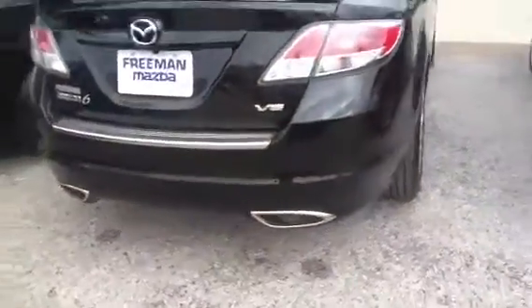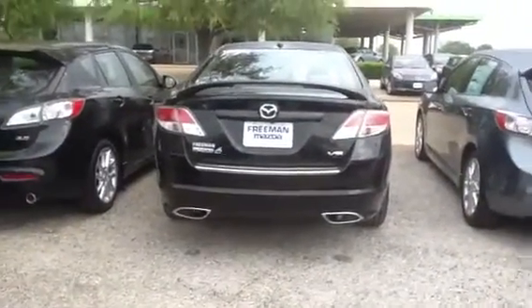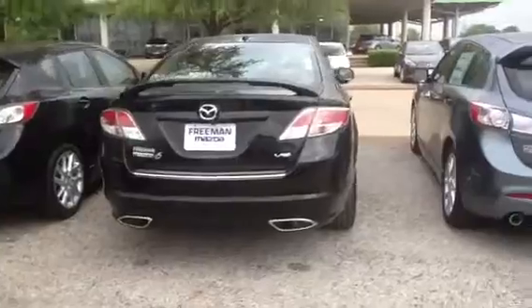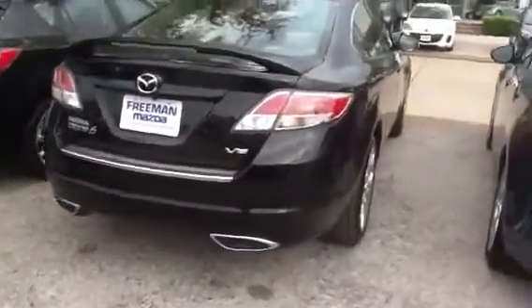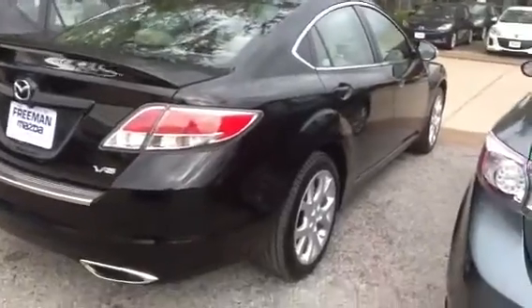So you're going to have the dual exhaust, and that's actually one thing a lot of people like about them — the dual exhaust on the rear. The V6s make about 273 horses, so very fast car, still very fuel efficient at the same time. Takes regular unleaded fuel.